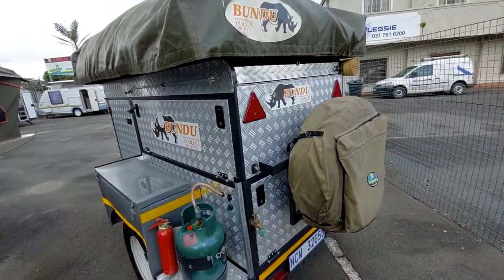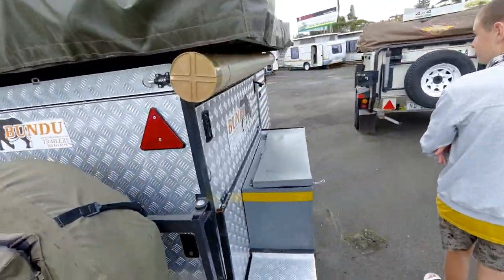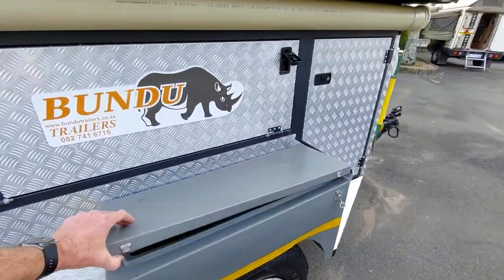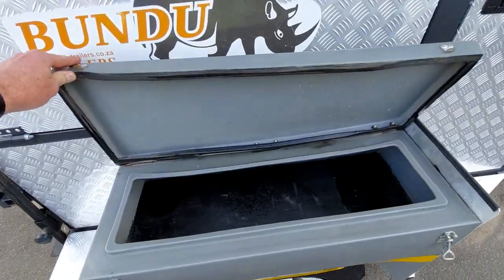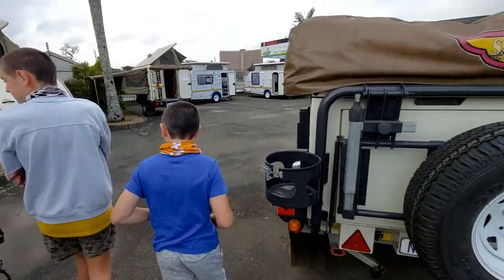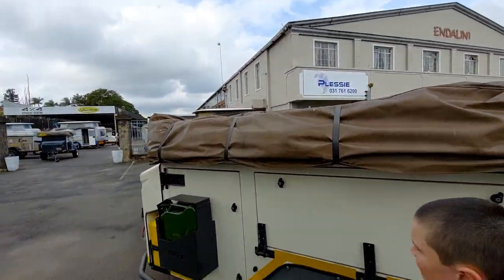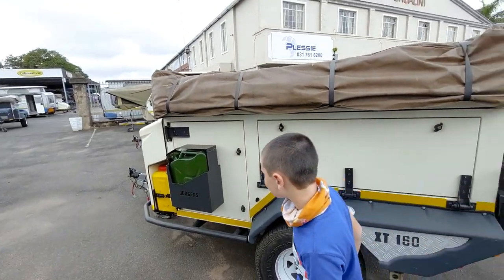This is a Bundu. I've seen these around but I haven't been to the factory or anything, so I don't really know too much about them. Full of water from the rain — that's not good. There's another XT — here's the XT 160. That was the 140 we were looking at there.